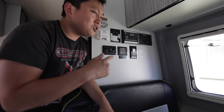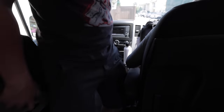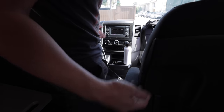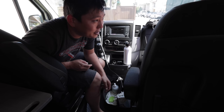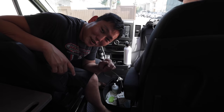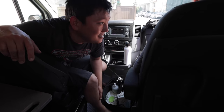There's no center console, which is kind of nice — I can just go from the back and plop into the driver's seat easily. Carrie, you ready to go on this adventure? We're gonna go on a little paddleboarding adventure — let's go.